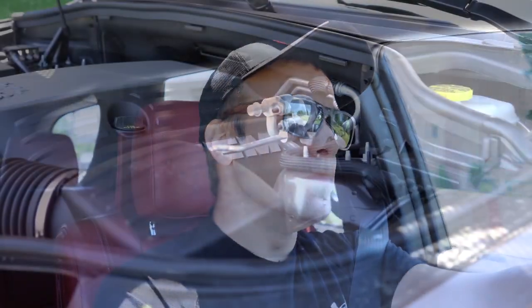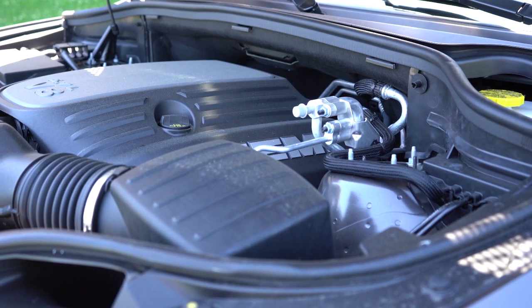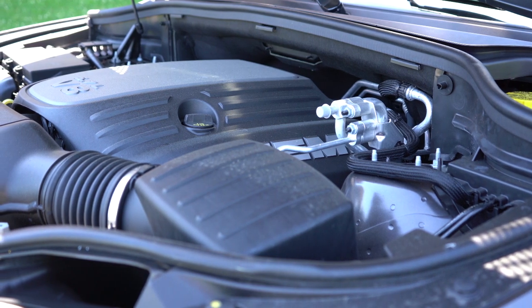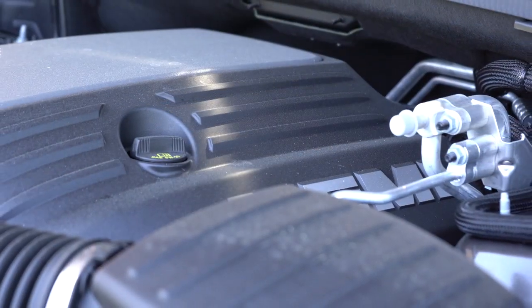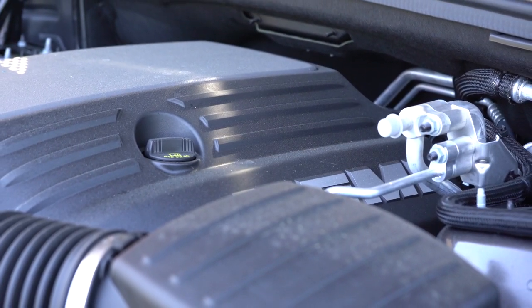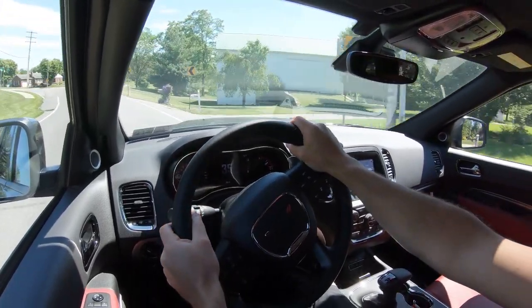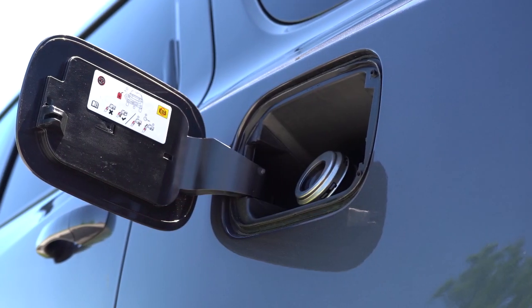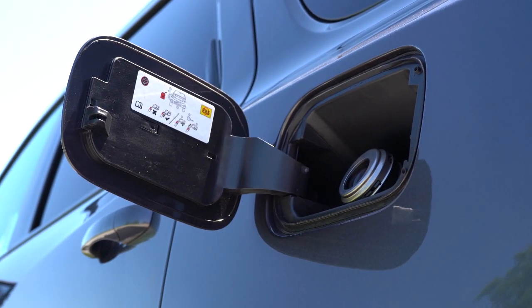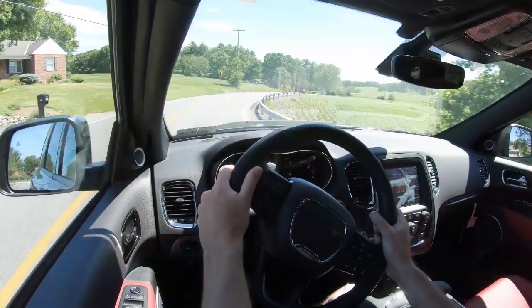The next engine configuration, belonging to the RT trim we have today, is a 5.7-liter naturally aspirated Hemi V8 putting out 360 horsepower at around 5,100 rpm and 390 pound-feet of torque at approximately 4,200 rpm, sent to rear or all wheels through an 8-speed automatic with paddle shifters. The 0-60 time comes in at 6.2 seconds — which we will be testing in a bit — with MPG of 14 city / 22 highway for both RWD and AWD, so just get the AWD on this one.